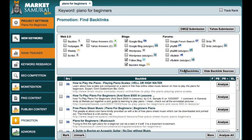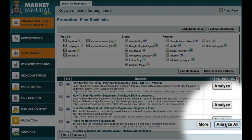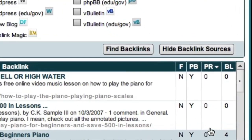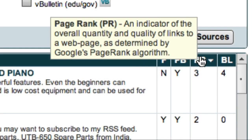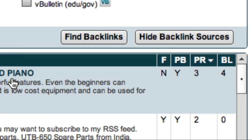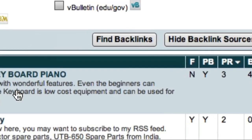What I really want to do is identify the highest authority blogs in my niche that allow pingbacks. The easiest way to do this is to first click the Analyse All button. I can then click on the PR column to sort my data by PageRank, which is an indicator of authority. You can now see that this site might provide a good backlink opportunity — it has a PageRank of 3, 4 current backlinks, and most importantly, it allows pingbacks. Rather than just accepting these numbers, you should always manually check the website to make sure that it's relevant to your niche.